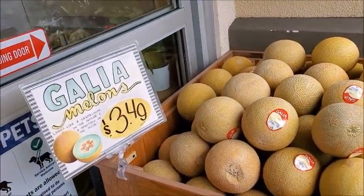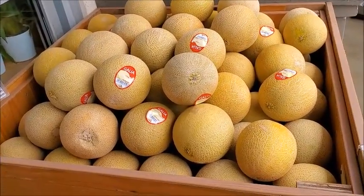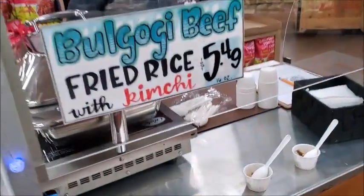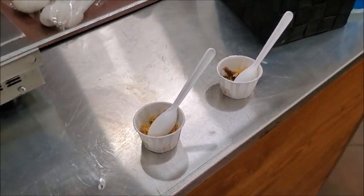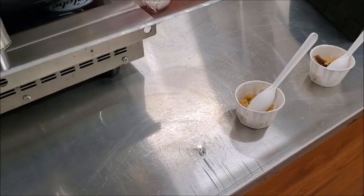Galia melons, $3.49. Looks like a camelot. Bulgogi beef and fried rice for $5.49 with kimchi. I don't like beef, so I guess you don't.